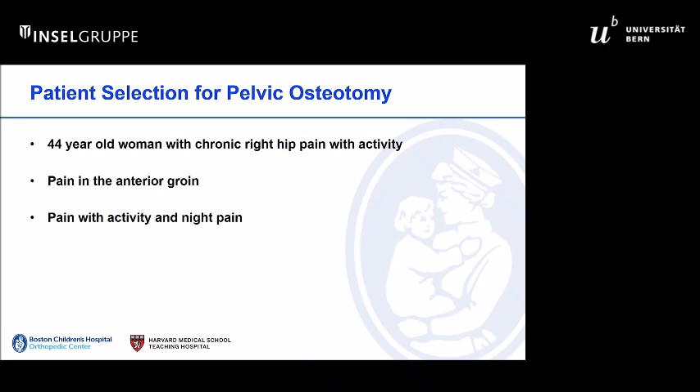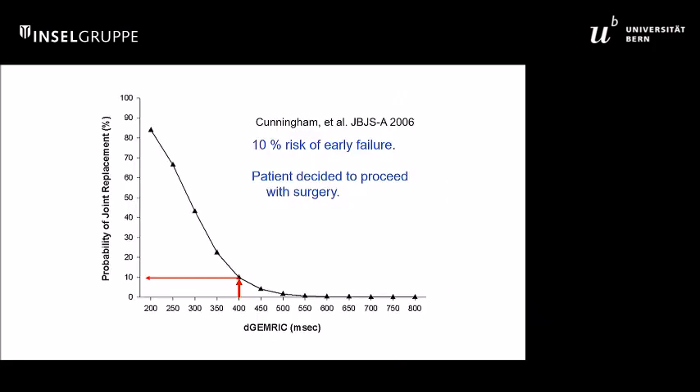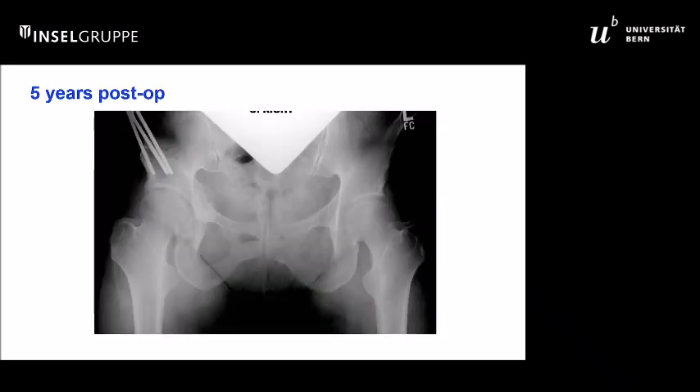To illustrate a case: a 44-year-old lady with chronic right hip pain. The radiograph shows no secondary changes of arthritis. Normal morphologic imaging shows some cartilage changes within the femoral cartilage. The dGEMRIC index shows dark areas indicating low charge density. We measure the average T1 value within the articular surface and use nomograms to understand the risk of premature joint failure after PAO. In this case, the average value was 400, and shared decision-making determined the risk was around 10% of early failure. She underwent the PAO and did reasonably well.